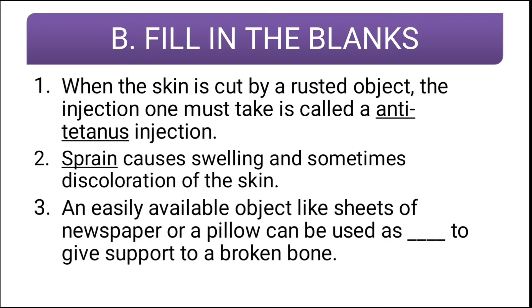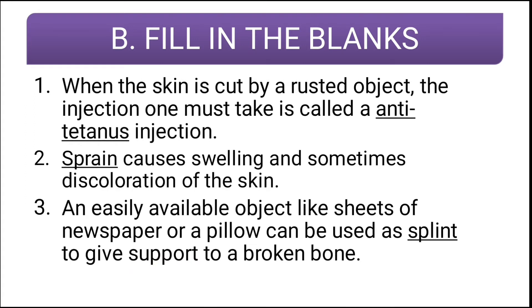Third question: an easily available object like sheets of newspaper or a pillow can be used as a blank to give support to a broken bone. The answer is splint — an easily available object like sheets of newspaper or a pillow can be used as a splint to give support to a broken bone.